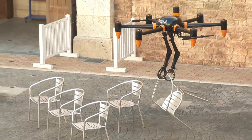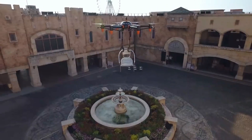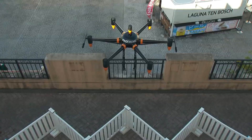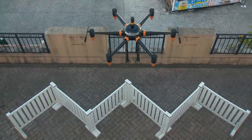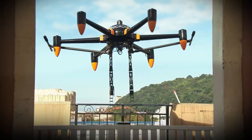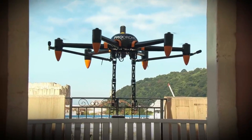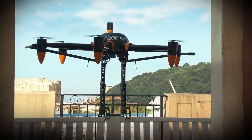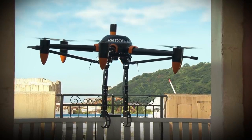In addition to flying for up to 30 minutes, the ProDrone PD6B-AW-ARM can carry up to 10 kilograms using its arms, and shares the same airframe as the PD6B-AW, allowing it to carry up to 20 kilograms total. Its mobility and adaptability are largely thanks to its five-axis robotic arms — an innovative design that makes this large-format drone the first of its kind to feature two robot arms.